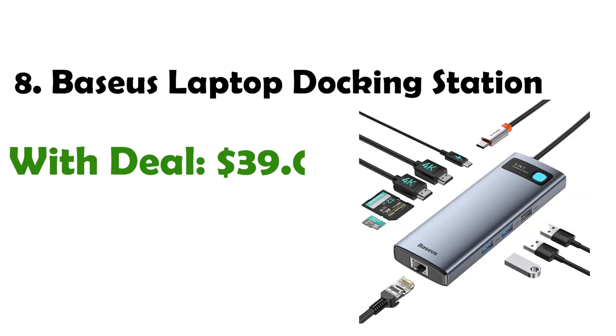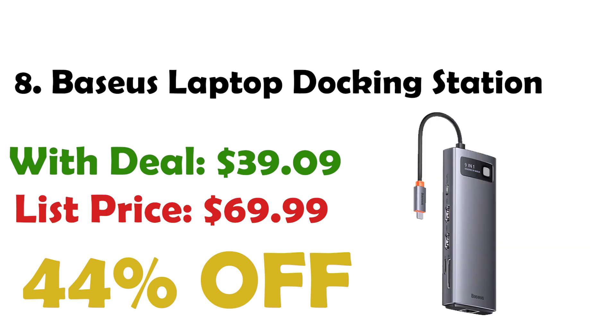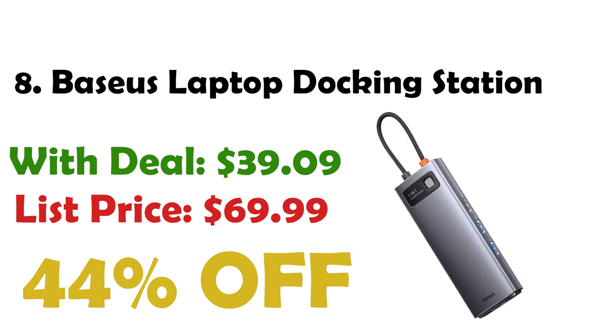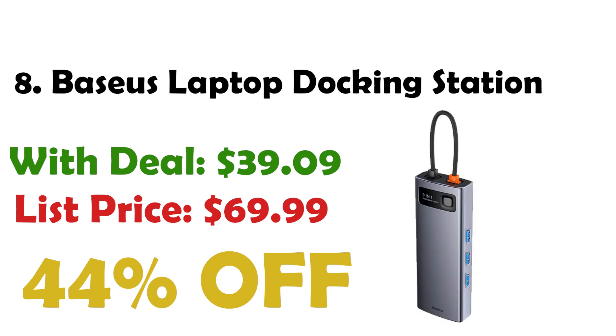Next at number 8 is the Basis Laptop Docking Station 9-in-1 USB-C Hub. You can connect to an Ultra HD display via HDMI, and it supports up to 4K at 120Hz resolution. Priced at $39, down from $69, you get a 44% discount. It features two HDMI ports and faster data transfer and more secure connections than Wi-Fi. The hub includes a Type-C charging port with up to 85W power delivery, and SD and TF card slots.